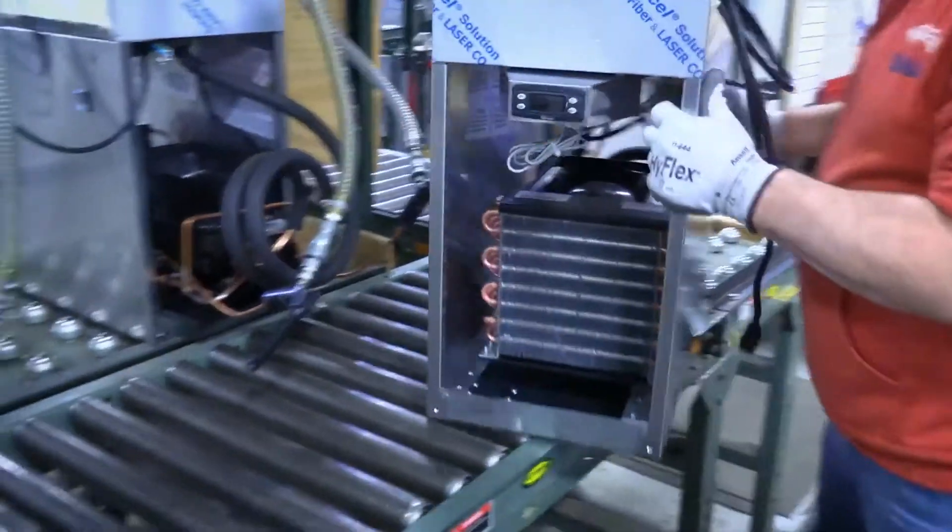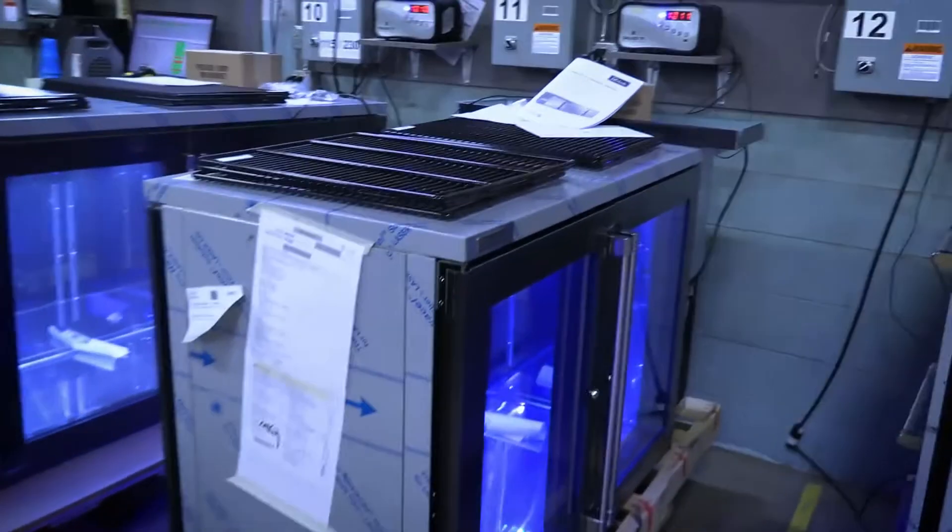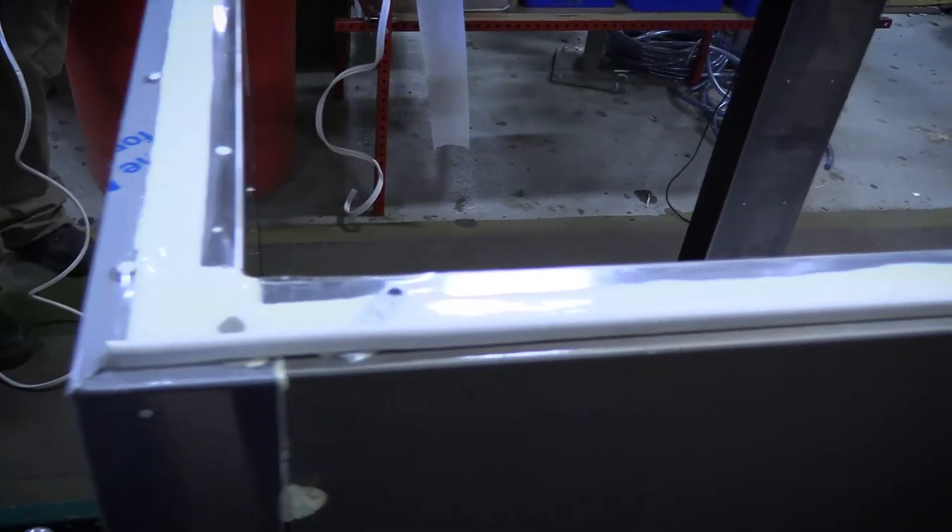Perlick only fabricates high efficiency, eco-friendly refrigeration modules, testing each unit before it leaves the factory. Industry exclusive two inches of food grade insulation keeps the cold inside.